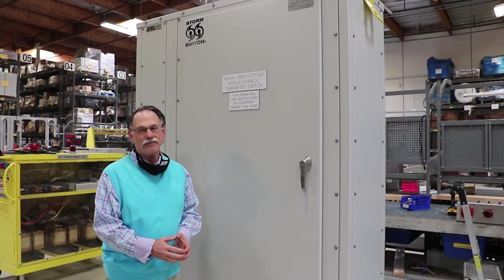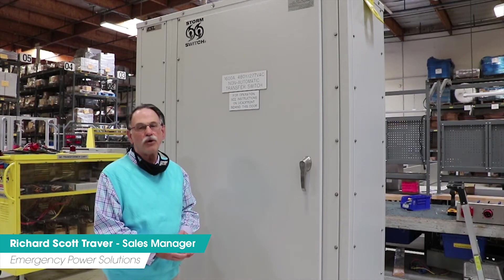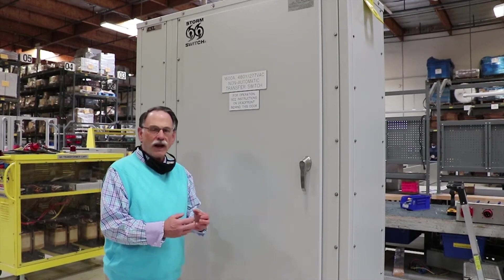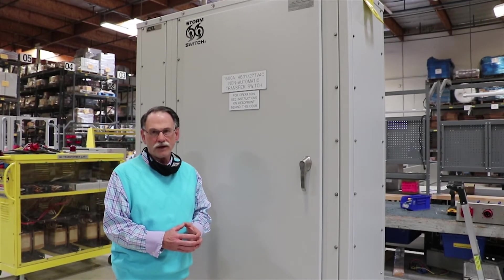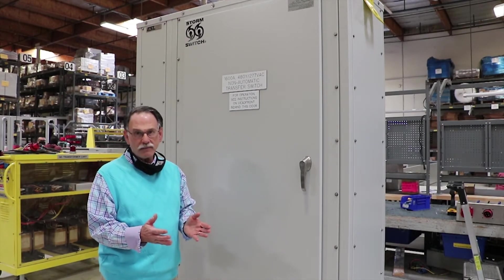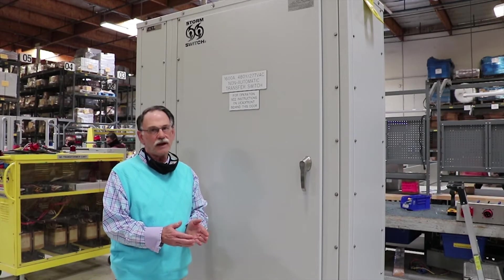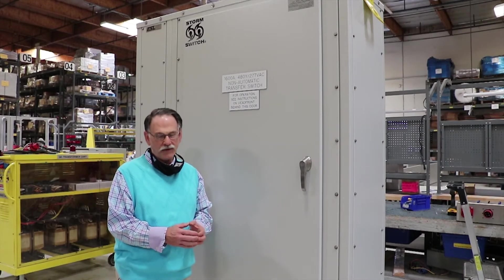Welcome to ESL. I'm Richard Scott Traver, the Sales Manager for the Emergency Power Solutions Group. Today we're going to talk about the ESL storm switch, our manual transfer switch. The ESL storm switch is manufactured from 30 amps all the way up to 5,000 amps, and we're UL-1008 listed up to 3,000 amps and NRTL listed above 3,000 amps.